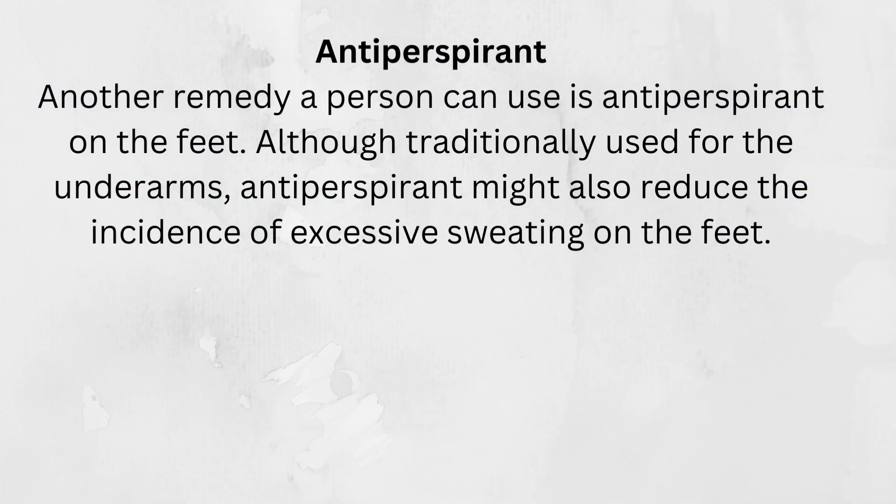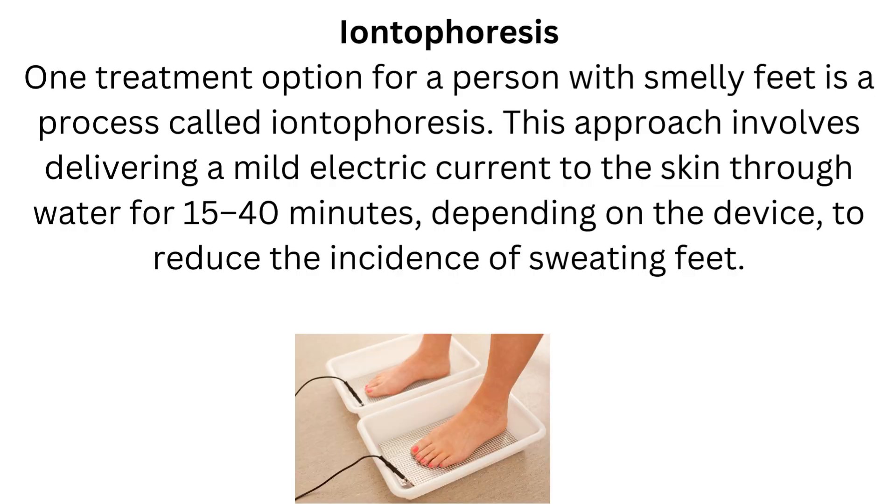Another remedy a person can use is antiperspirant on the feet. Although traditionally used for the underarms, antiperspirant might also reduce the incidence of excessive sweating on the feet. One treatment option for a person with smelly feet is a process called iontophoresis. This approach involves delivering a mild electric current to the skin through water for 15 to 40 minutes, depending on the device, to reduce the incidence of sweating feet.